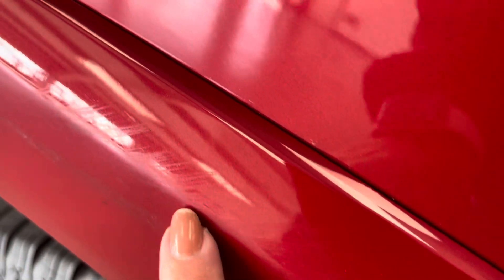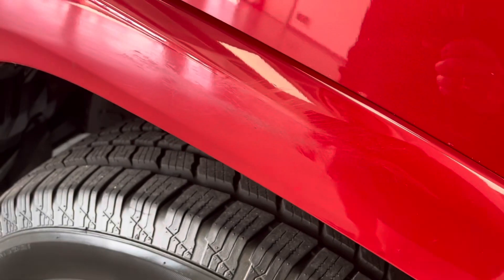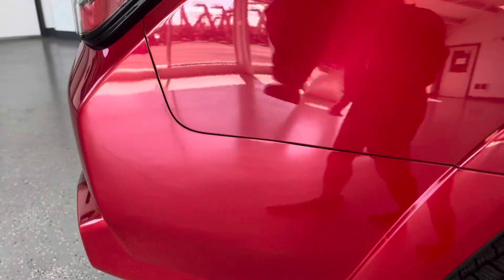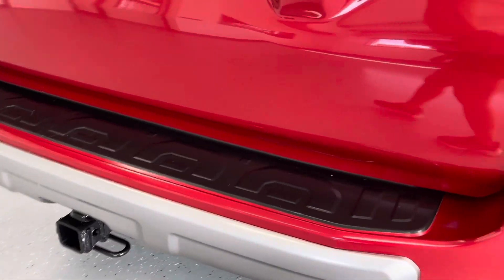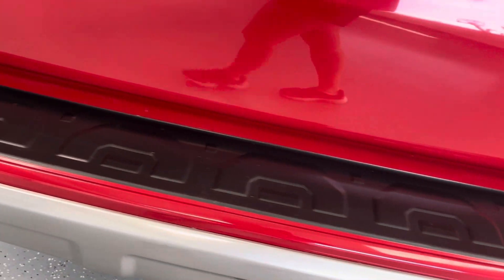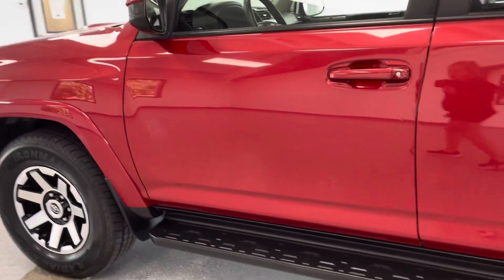Coming along this side here, it looks like maybe a little bit of scuffing right along here. And back through here you can just see a couple of small marks — again nothing major, it is a pre-owned vehicle so it is bound to have some. The back of the vehicle is in great condition. A lot of times you'll have damage back here from loading and unloading, but this one does not. There is a little mark right up here though.